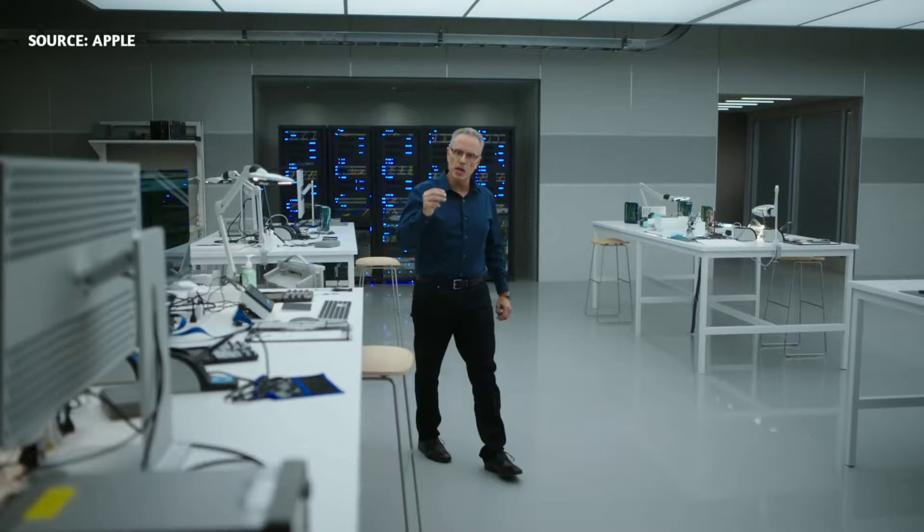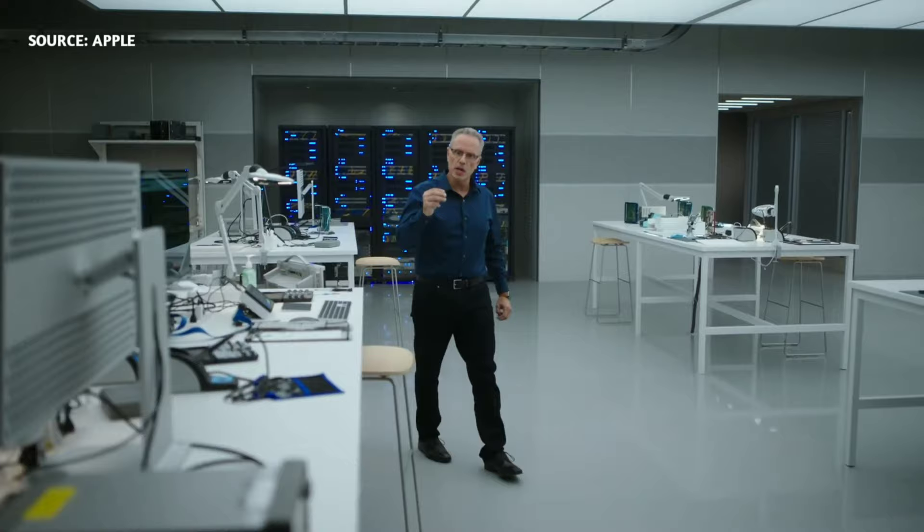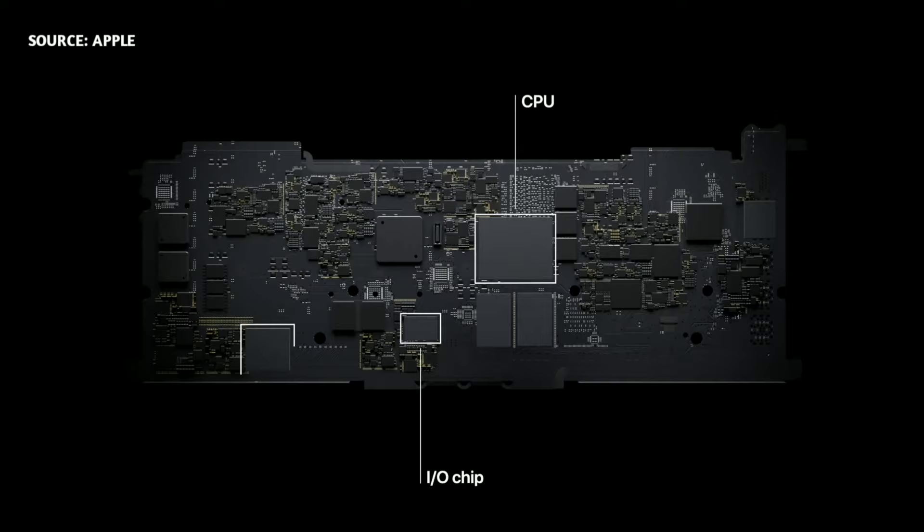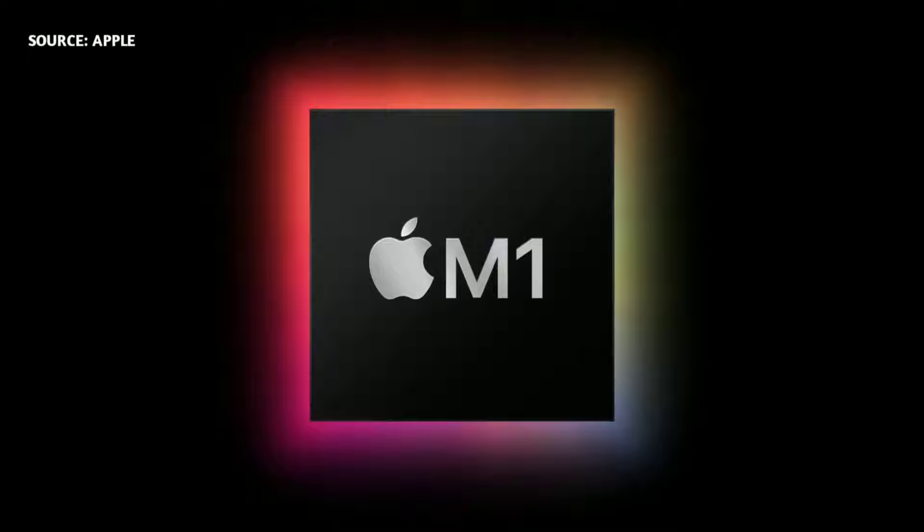M1 is the first system on chip, or SOC, for the Mac. Until now, a Mac needed multiple chips to deliver all of its features — chips for the processor, IO, security, and memory. Now with M1, these technologies are combined into a single SOC, delivering a whole new level of integration for more simplicity, efficiency, and amazing performance.